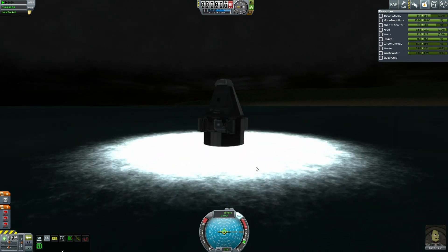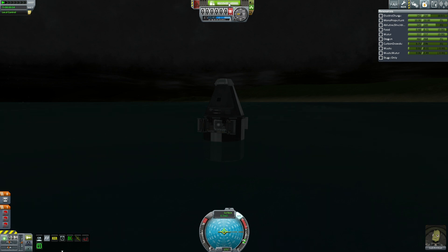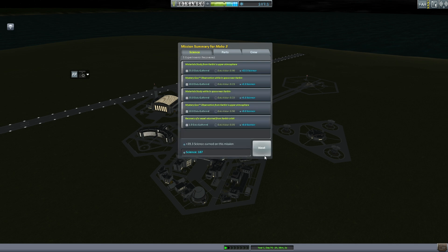Safe returns all around — rather bouncy. And Jack Kerman being awarded a Mach 5 ribbon. It seems like Final Frontier has corrected the Mach 10 ribbon you get just for hitting the water, which is always nice. I need to strip that decoration from a couple of my Kerbals.